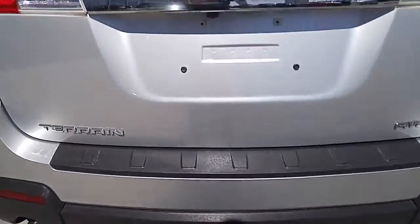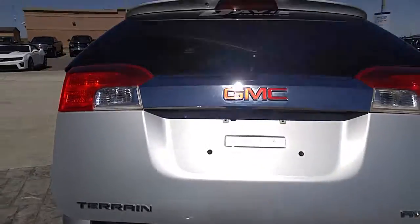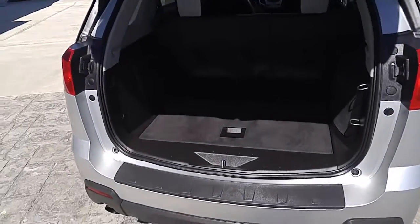A tow package is found on the vehicle as well. You do have a backup camera right there, and it does feature a power liftgate — a great feature to have for the family when your hands are filled with groceries. It just makes life so much more convenient.